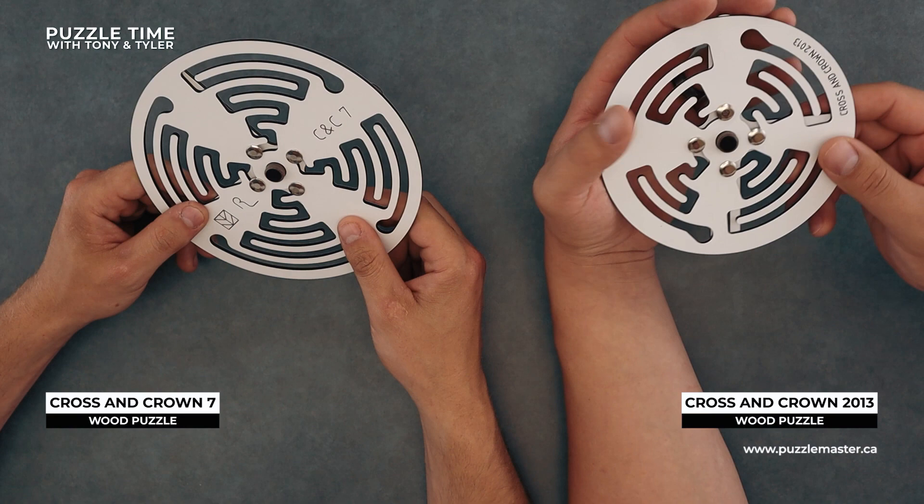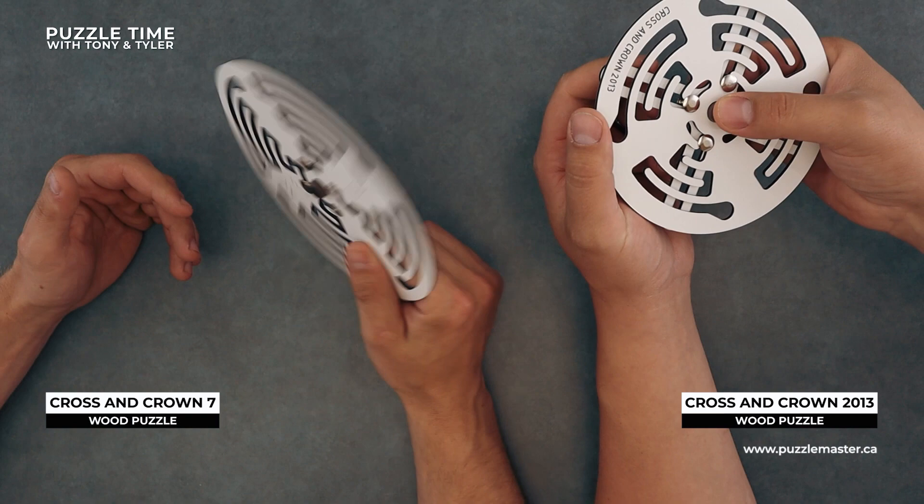So those were those two — binary puzzles, slide it through. This little piece on the bottom slides and moves around. Cross and Crown 7 and 2013.